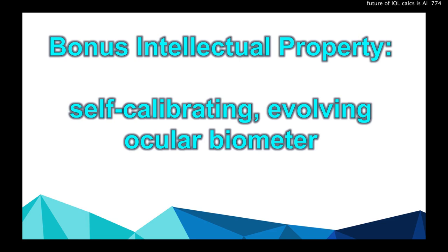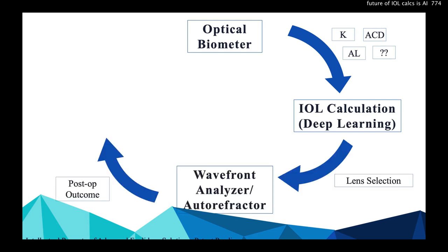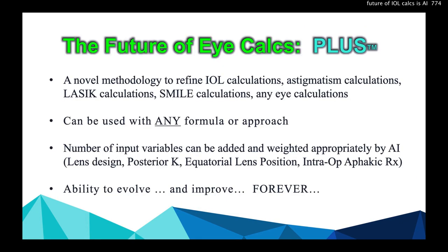We also have bonus intellectual property: a self-calibrating, evolving ocular biometer. Imagine this — the biometer measures the eye, we do deep learning lens calculations with AI through the cloud, you do the surgery, then you put the patient back on the same machine. It automatically records the post-op outcome, sends the data back, optimizes the algorithm, and gets better and better. It's self-calibrating, automated objective data from millions of eyes, and evolves in perpetuity.